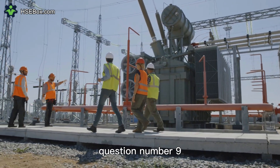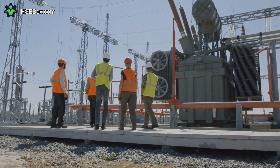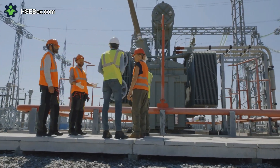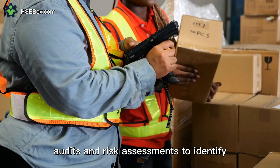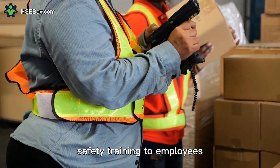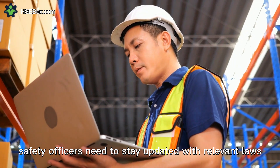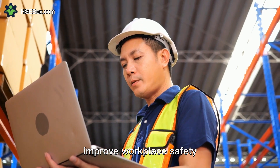Question number nine. What are the key considerations for safety officers in managing workplace safety? Safety officers need to ensure that safety policies, procedures, and programs are effectively implemented and followed by employees. They need to conduct regular inspections, audits, and risk assessments to identify potential hazards and take corrective actions. They should also provide regular safety training to employees and maintain accurate safety records. Additionally, safety officers need to stay updated with relevant laws, regulations, and standards to ensure compliance and continuously improve workplace safety.